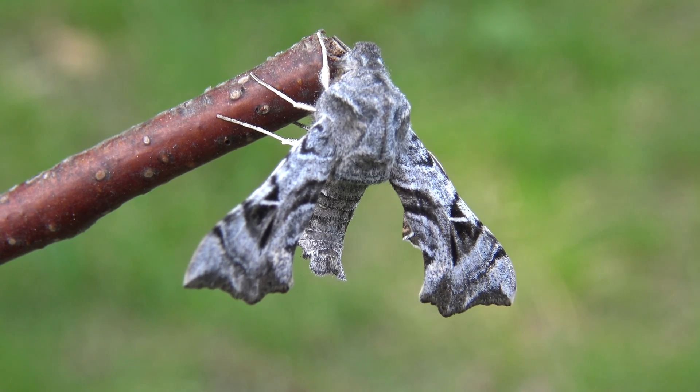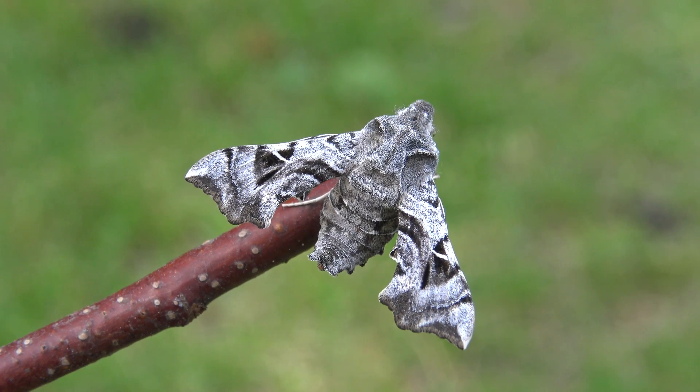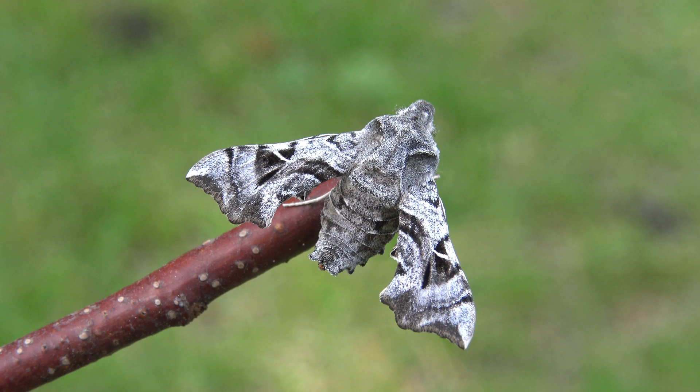Interesting to know is that this species has just 4 instars — I guess they are so small they don't need to shed their skins 5 times. Overall it's a very unique species and I do hope to be successful in breeding them in captivity someday. Thank you guys for watching my channel.